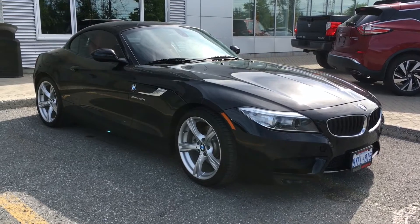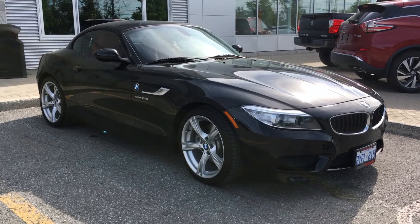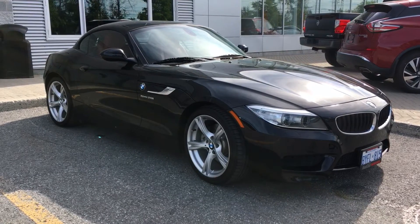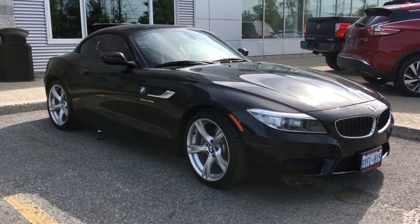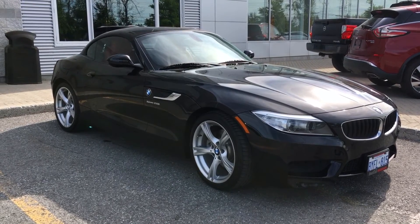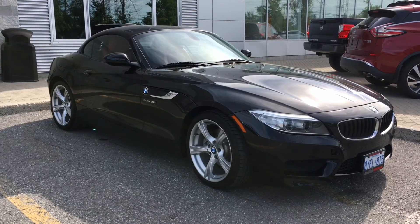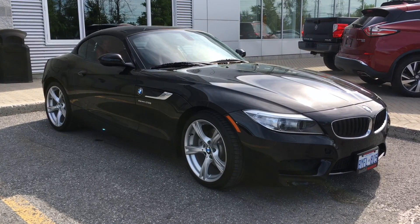And that wraps up our walk around here today on the 2014 BMW Z4. If you've enjoyed what you've seen, you can take a closer look at this vehicle online at huntclubnissan.com. You can check it out at our showroom at 275 West Hunt Club Road, which is open 9am to 9pm Monday to Friday and 9am to 5pm on Saturdays. Or you can call or click any of the links down below in this video. Thanks again for watching guys, my name's Jason and we can't wait to see you on the next one. Until then, take care.